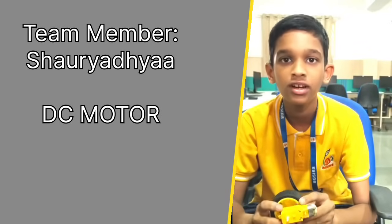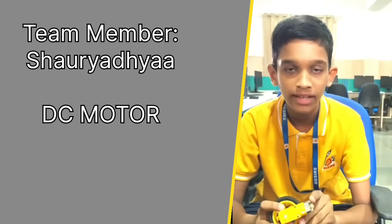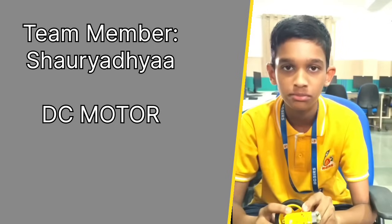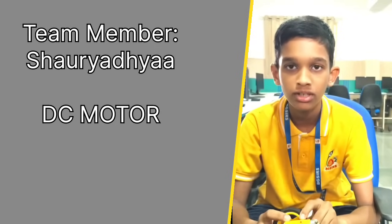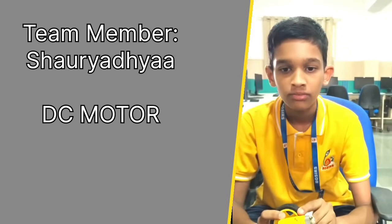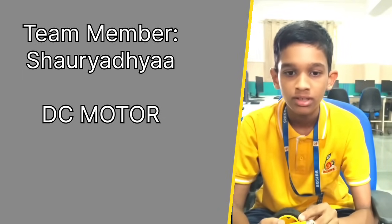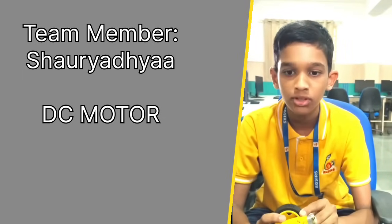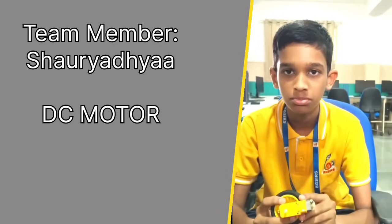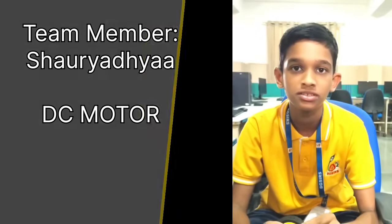Hello, I am Shawradhya of grade 11. Today I will be talking about the small lightweight battery-operated DC motor which runs on low voltage between 3 volts and 12 volts, making it highly suitable for battery-powered appliances. It comes with a plastic gearbox to create torque at lower speed, finding its application in tiny robots and moving projects.